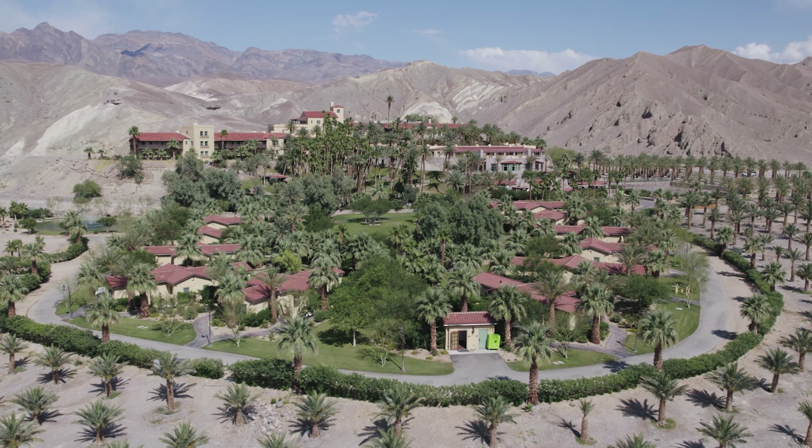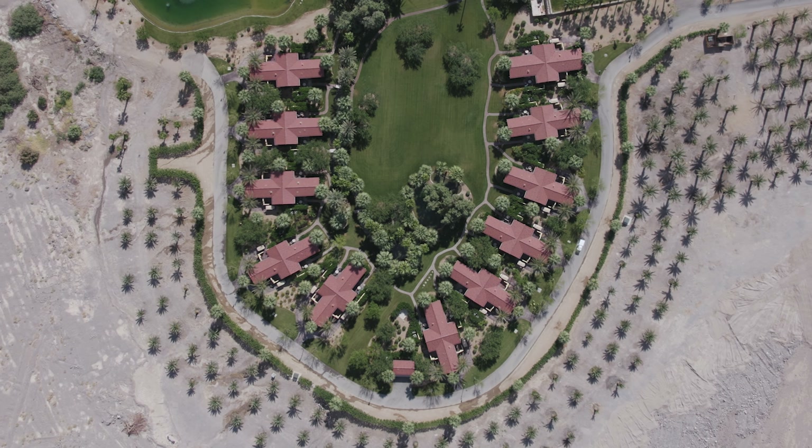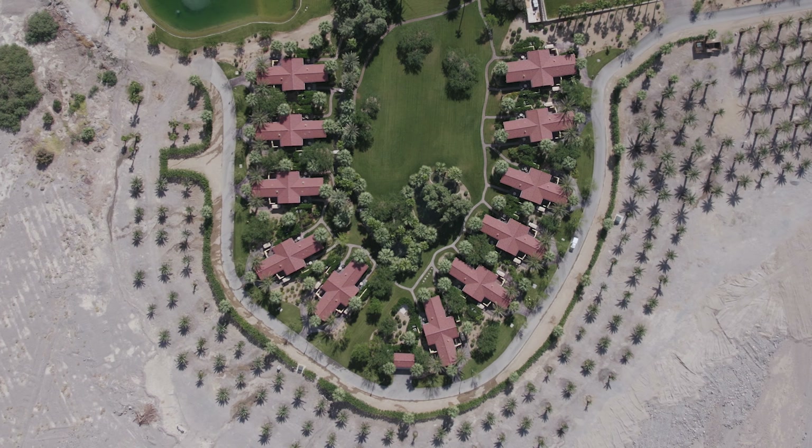The casitas that we added consist of 11 buildings with 22 keys, and there's a beautiful lawn that can also be used for events.